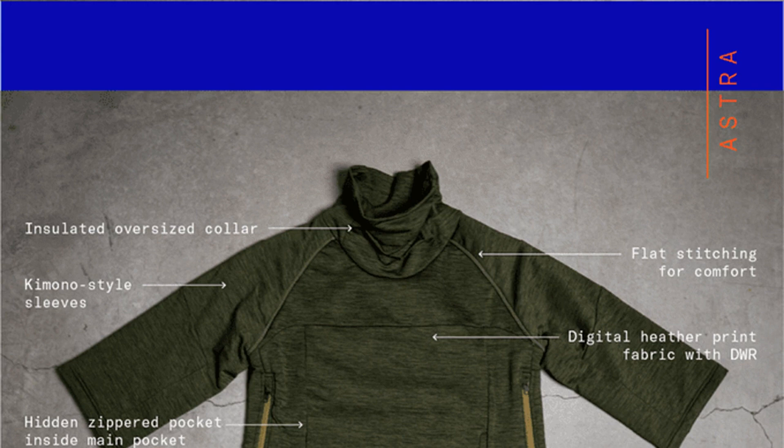Perhaps more interesting are the Astra Pullover and Atmos jacket, which are theoretically thin and light enough for everyday use while providing enough warmth for cooler temperatures. One of the reasons I appreciated the original Orion was its ability to withstand the coldest New York winters with minimal bulk and little need for layering underneath.